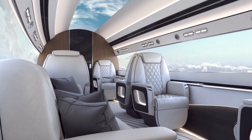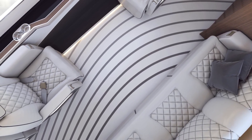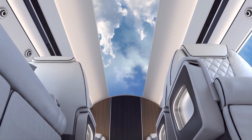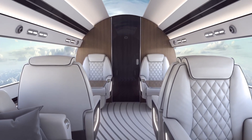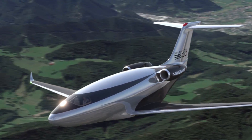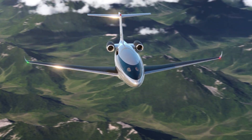Inside, passengers can expect spacious, high-tech cabins with comfort-focused features, redefining what it means to fly. The Phantom 3500 isn't just an aircraft — it's a bold step toward the future of aviation, combining innovation, sustainability, and luxury in one groundbreaking design.